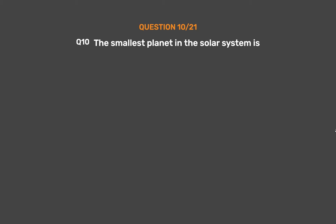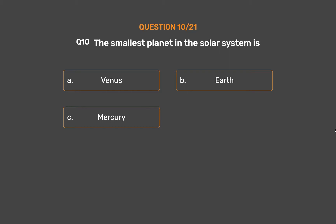Question 10. The smallest planet in the solar system is: Option A, Venus. Option B, Earth. Option C, Mercury. Option D, Mars.